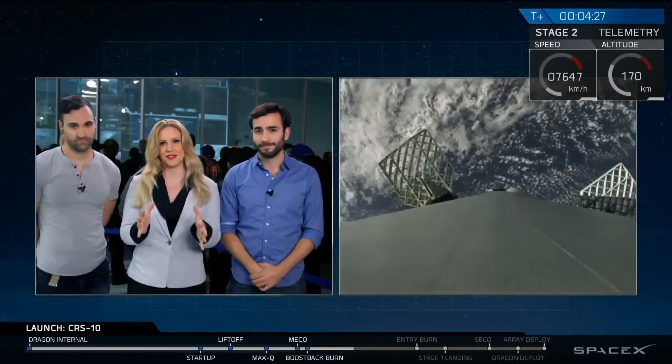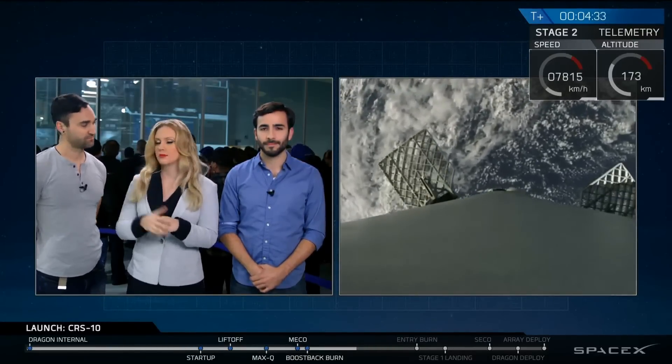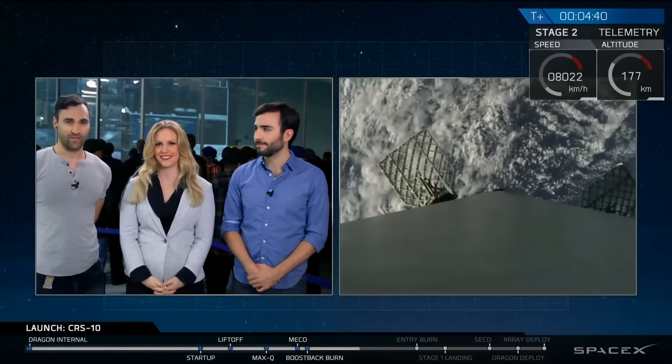A lot of really exciting stuff going on right now. We are watching the first stage booster come back down to Earth. It will be going through a series of burns. But the primary mission is still going well — Dragon on top of the second stage, making its way to the International Space Station.